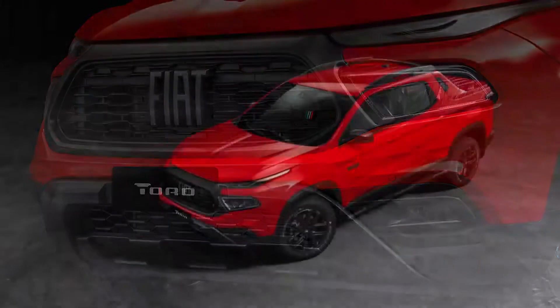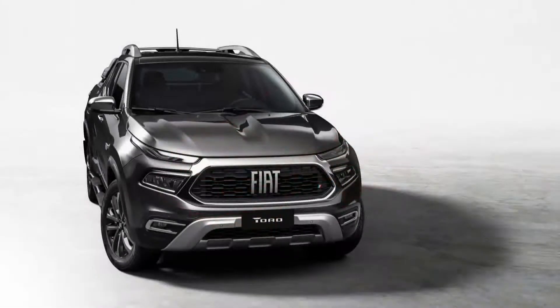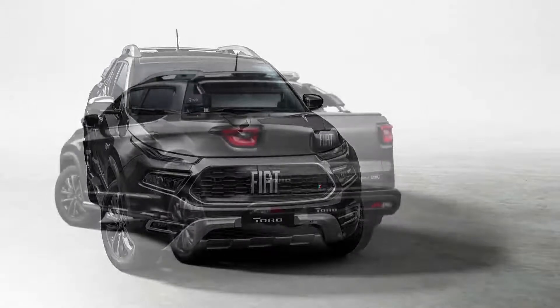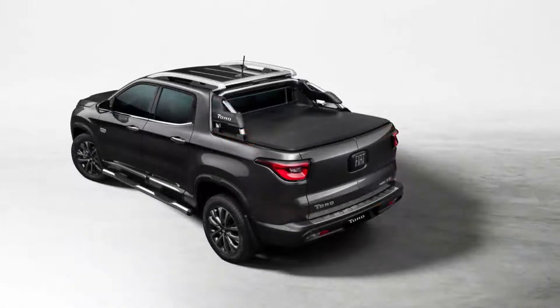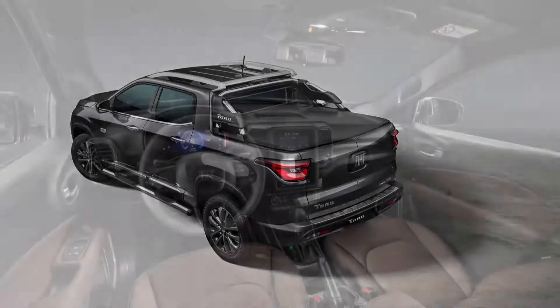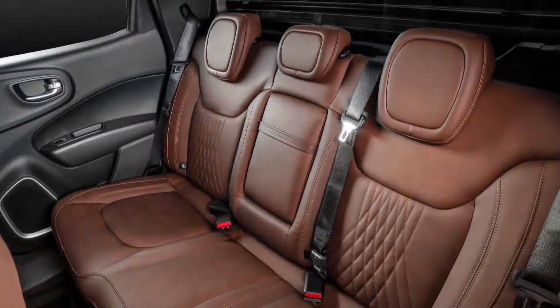Fiat has changed the whole interior in a new style to make the car more attractive. The most prominent design element is the portrait-orientation infotainment screen measuring 10.1 inches, similar in appearance to what you find in RAM's American trucks. An optional touchscreen in a lesser version features a landscape display with either a 7 or 8.4-inch diagonal.